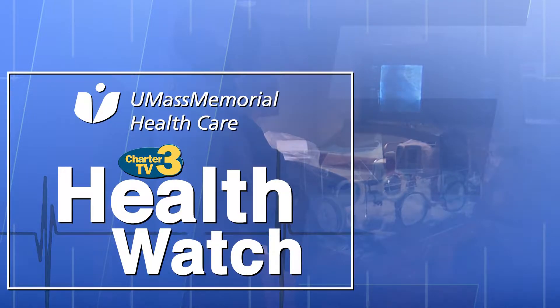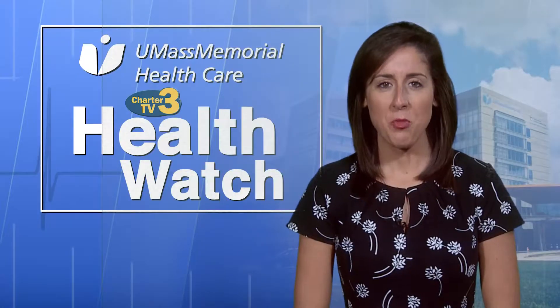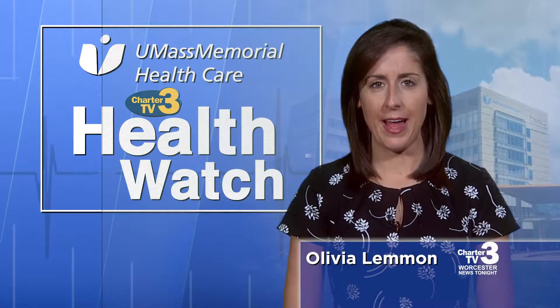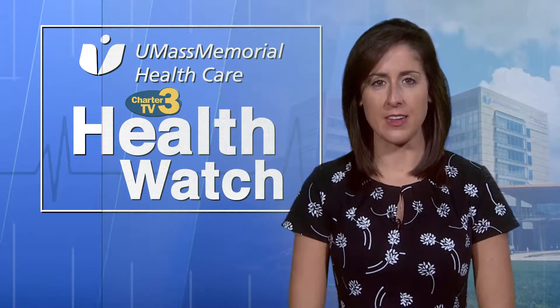Health Watch is presented by UMass Memorial Health Care. Welcome to Health Watch presented by UMass Memorial Health Care. I'm Olivia Lemon. Tonight's topic is the treatment of breast cancer.